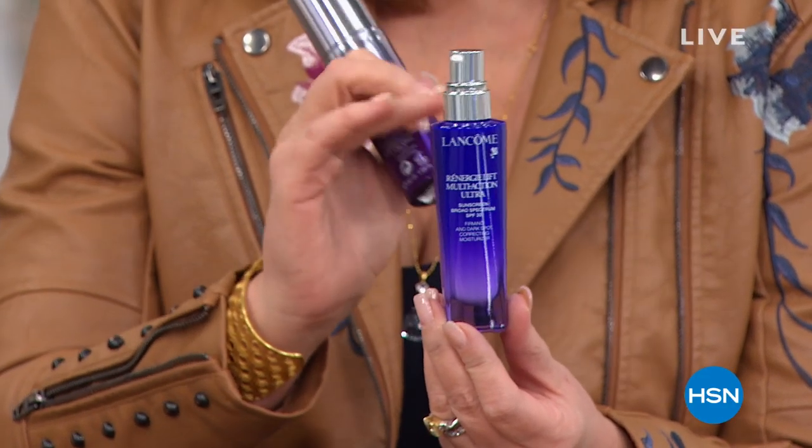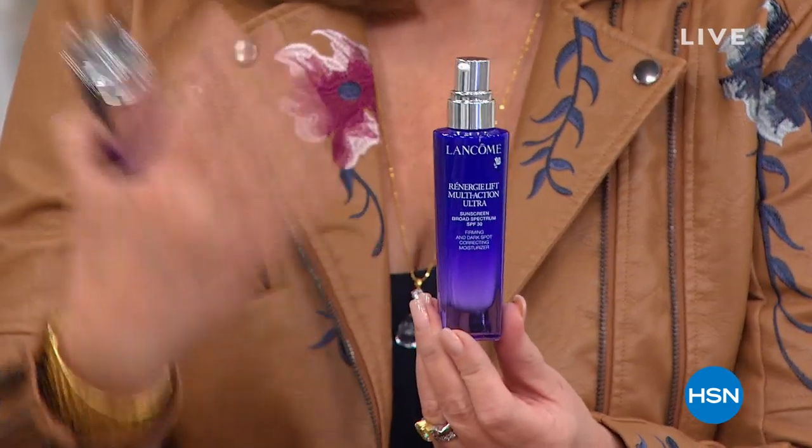It has SPF 30. Not only does it lift and firm, it evens your skin tone if you have any age spots, dark spots, pregnancy masks — this helps to even out and lighten the appearance of all of those issues. It's awesome. That sells by itself everywhere — go look on the internet — it sells for $99.